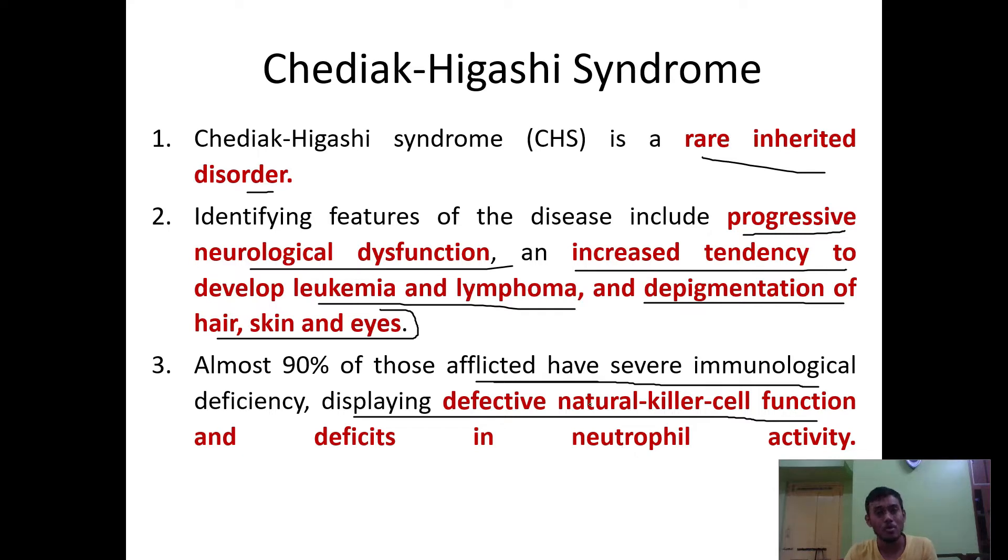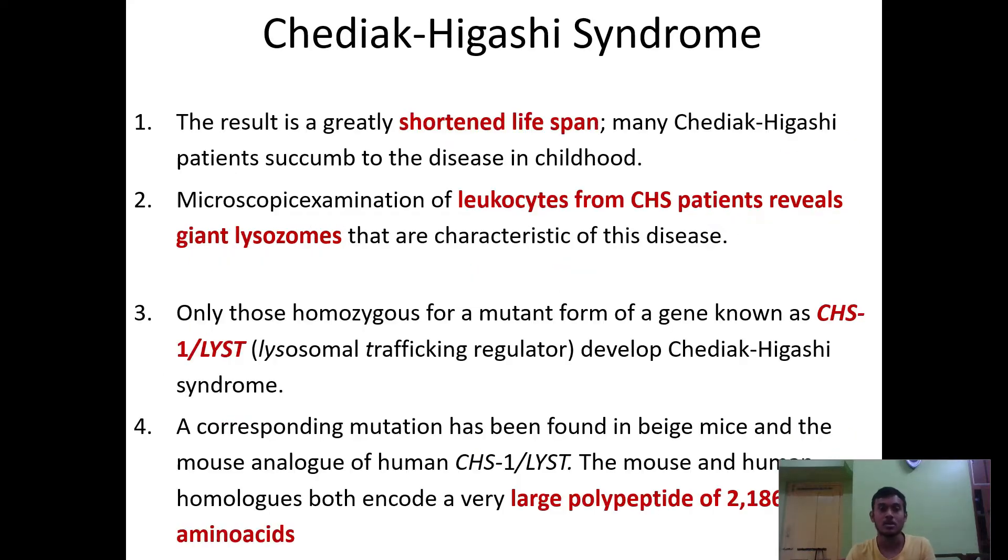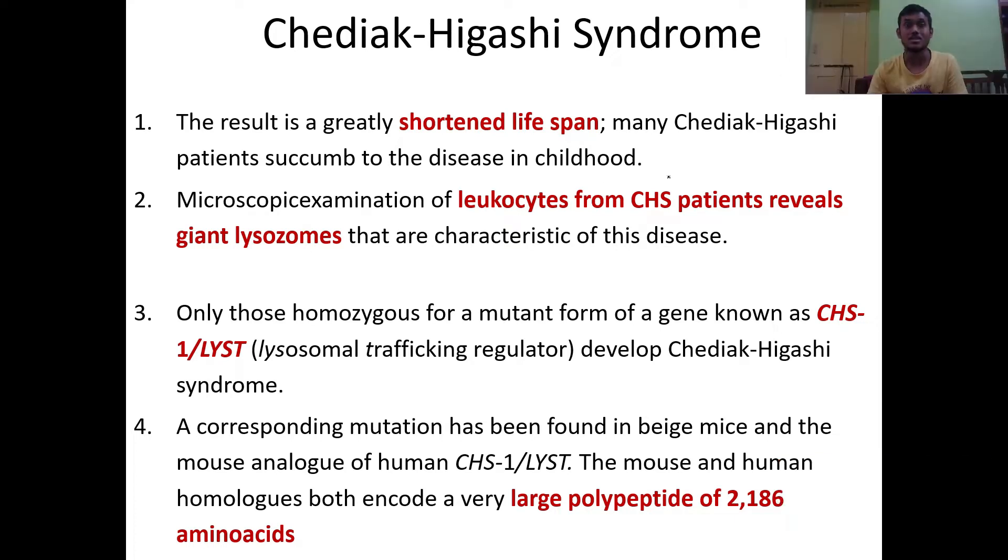Some of the advanced features of this particular syndrome include a greatly shortened lifespan. Many Chediak-Higashi patients succumb to disease in childhood, due to their very weak immune system.